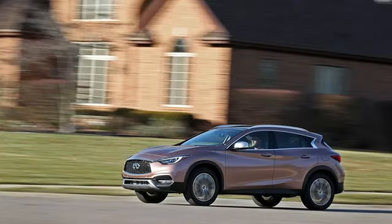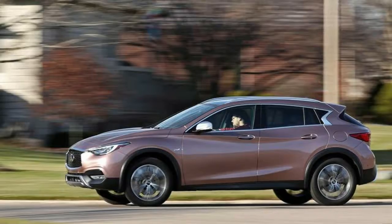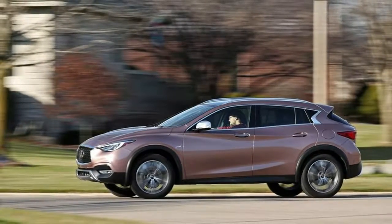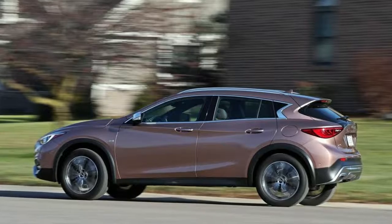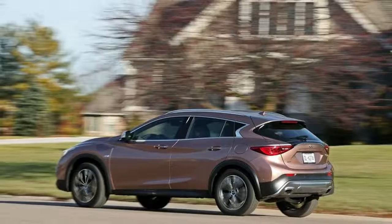Quasi-Dual Stainless Steel Exhaust with Polished Tailpipe Finisher. Strut Front Suspension with Coil Springs. Multilink Rear Suspension with Coil Springs. 4-Wheel Disc Brakes with 4-Wheel ABS and Front Vented Discs. Brake Assist. Hill Descent Control. Hill Hold Control and Electric Parking Brake.